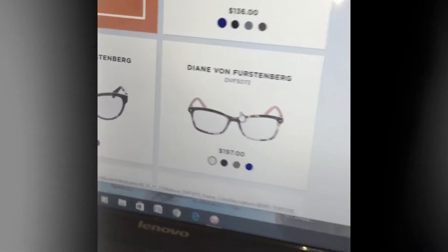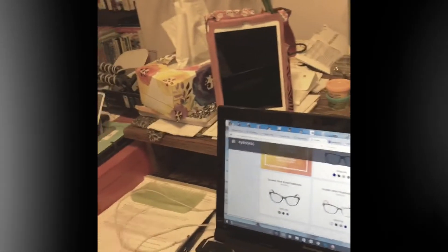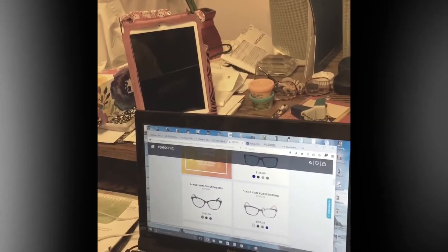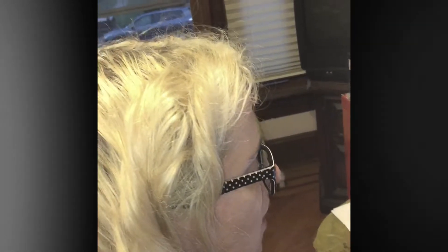I'm not sure if I want the tortoise shell or if I want blue. Ooh, the blue might actually be really cool! What do you think? Can I do blue? I don't even know if I do blue. I wonder how they look in blue — there are so many options. It's so cool!